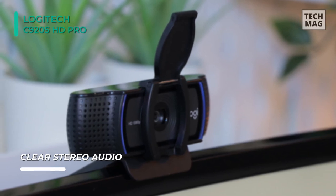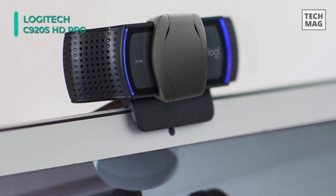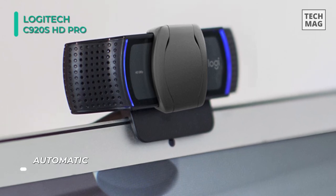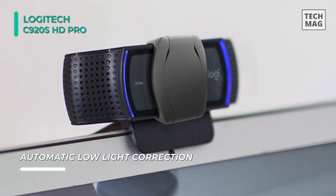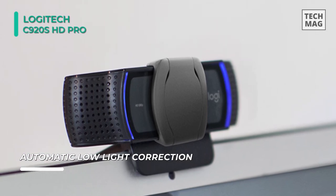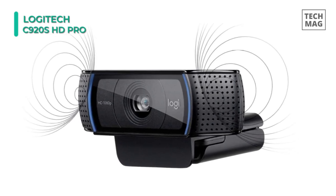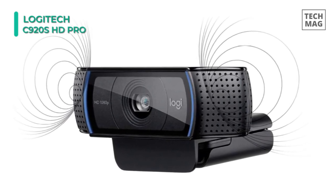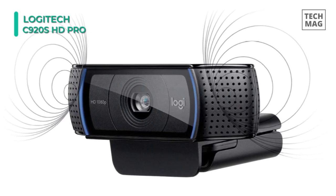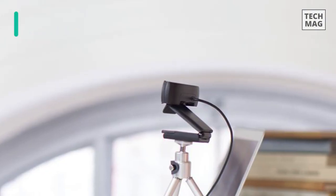This webcam is compatible with Windows systems, but can also work in USB video device class mode with supported video calling clients on Mac OS, Xbox One, Chrome OS, and Android. Using the Logitech Capture software, you can record high-quality video, customize recording, adjust camera settings, and more with its intuitive interface. Another advantage is that this webcam comes with a privacy cover, which you can flip up or down whenever necessary.